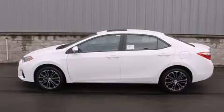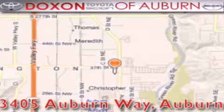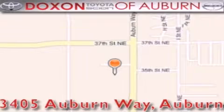We invite you to contact us today to learn more about this vehicle. Dachshund Toyota of Auburn is located at 3405 Auburn Way in Auburn, satisfying customers for over 70 years.